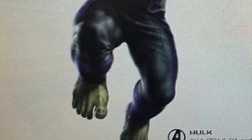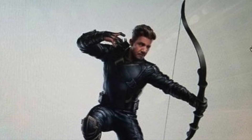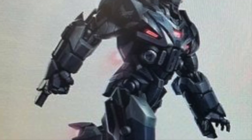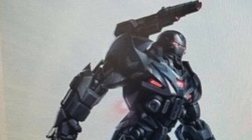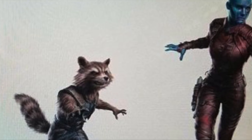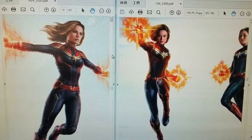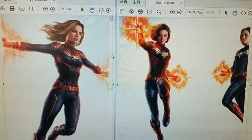We can see the Hulk wearing that suit — couldn't see it too much in the initial piece. We see Hawkeye with a different hairstyle than what he was rumored to have, and obviously he wasn't even in Avengers: Infinity War. We get a nice closer look at War Machine looking like an absolute badass, Rocket looking pretty normal, and Nebula again nothing too different, wearing the Ravager costume.